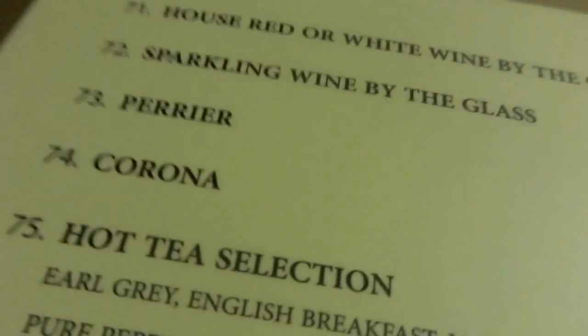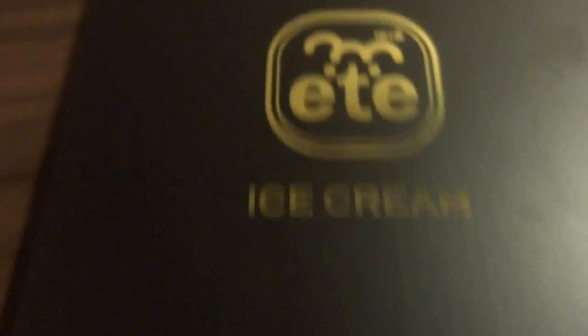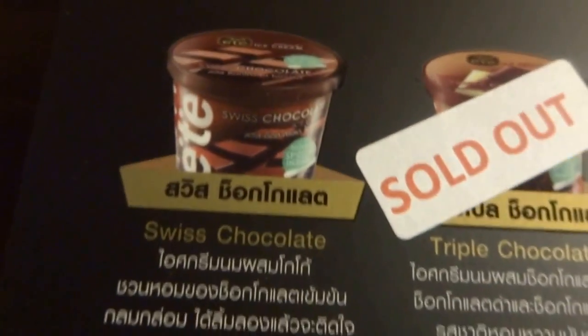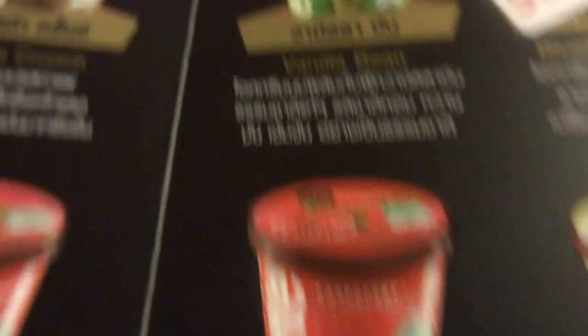For beverages you've got house red or white wine by the glass, sparkling wine, beer, Corona, hot tea selection, fruit punch, soft drinks, bottled water, and a bucket of ice. For dessert there's ice cream — Swiss chocolate, mocha crunch, strawberry, rum raisin, banana almond, young coconut sorbet, raspberry sorbet, vanilla bean, and mint chocolate chip. Some flavors appear to be sold out.